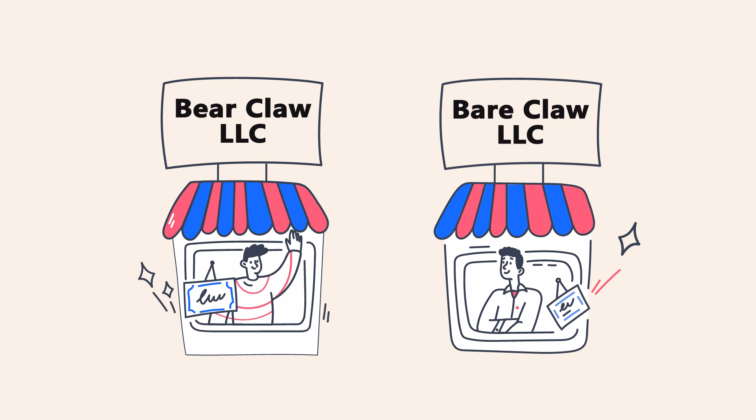Step number one: name your LLC. Do you already have a name for your business? You'll need to search through the business name database kept on file with the Montana Secretary of State to make sure it isn't taken. Every state has its own rules about what kinds of names you're allowed to use. In general, you'll want to check that it's not easily confused with another business name on file. For example, Bearclaw LLC and Bearclaw LLC are not easily distinguishable.